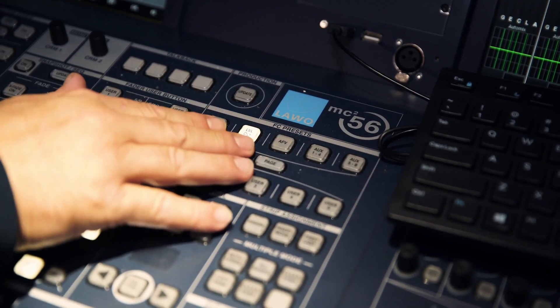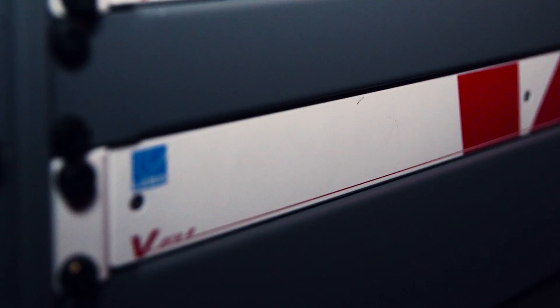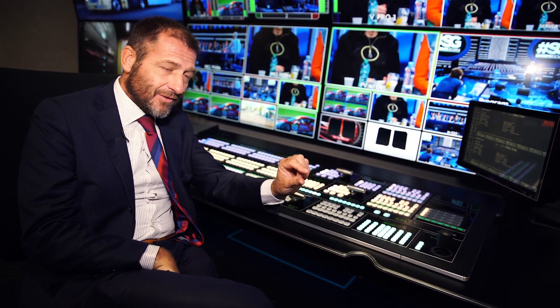Here we have an MC Square 56. We love to use the VSM system and to complete the console, of course, with a V Pro 8, so we can control from the button of the mixer or from the button of the VSM panel however long you want your crossfade.